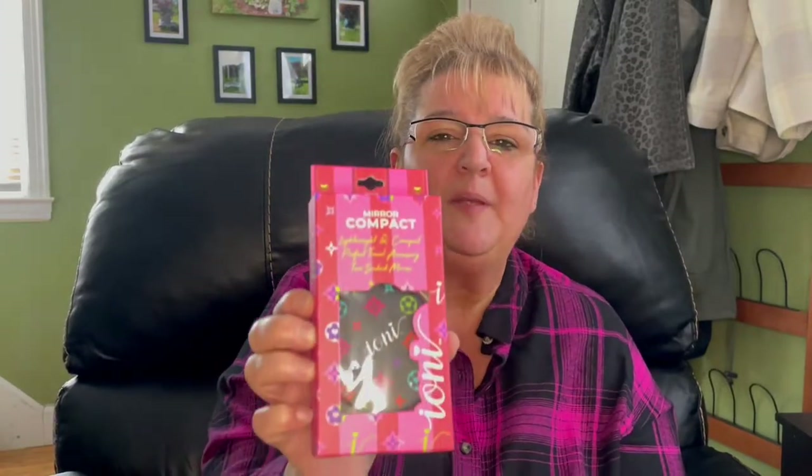Also in the makeup section, I found this little compact mirror by Ioni. Ioni had put out like over a dozen different makeup tools. This was one of the items I needed for my purse. I do see how everybody says it has that Louis Vuitton vibe to it — I see that definitely. So it's two sided, the mirror, and one side is magnifying. Very cute — that'll go right in my purse.